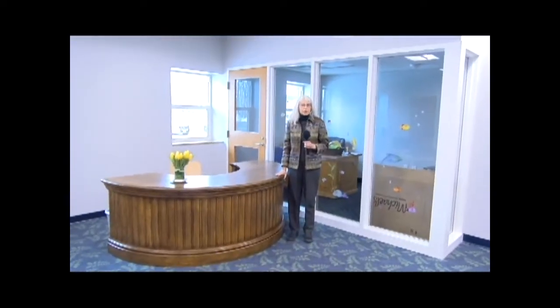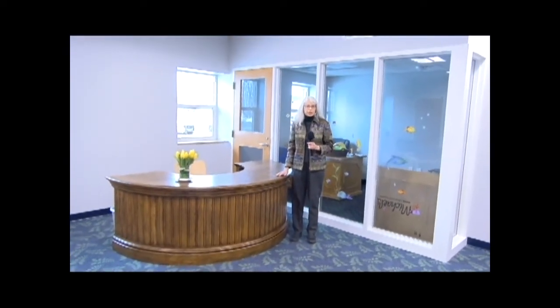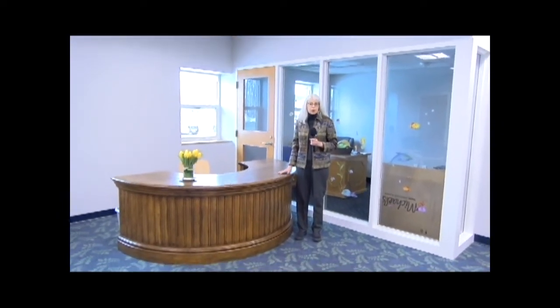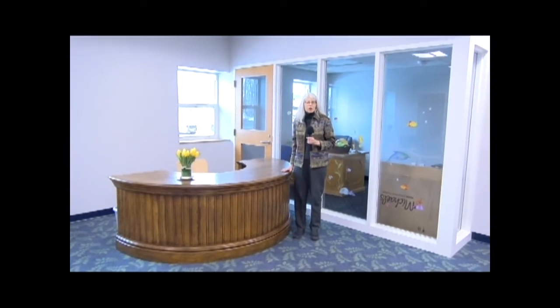This circulation desk is the original circulation desk from when the library was in Town Hall. It's been refinished and restored, and now we have it in our children's room.